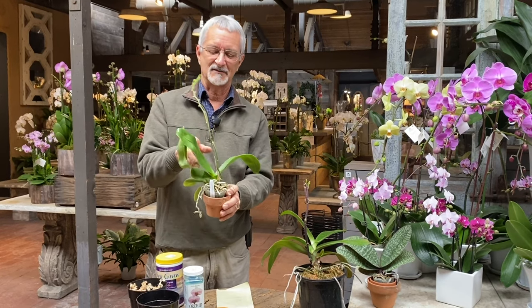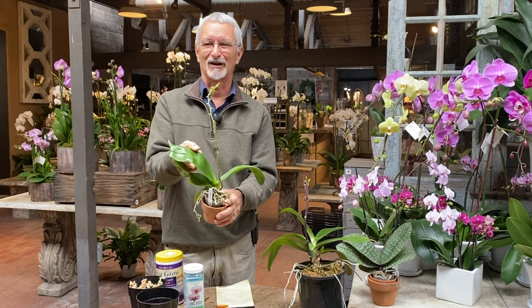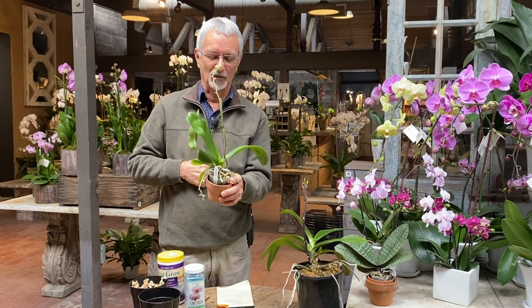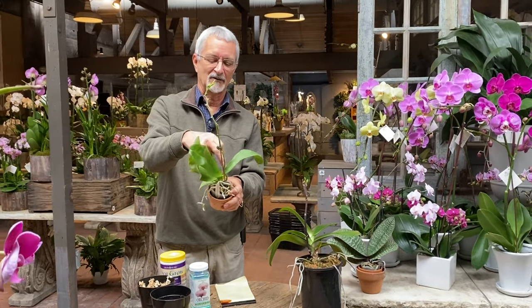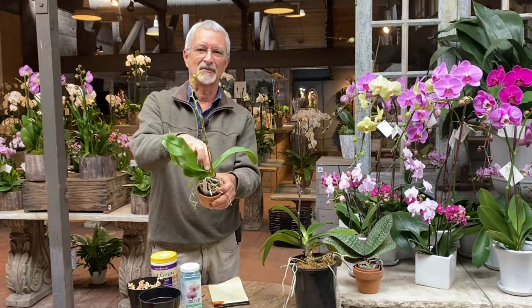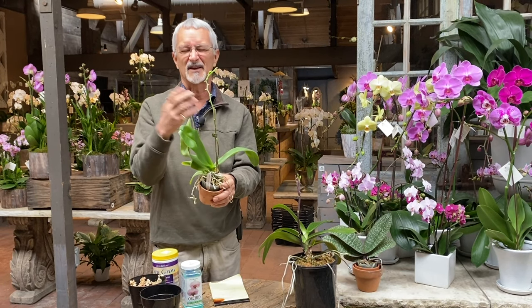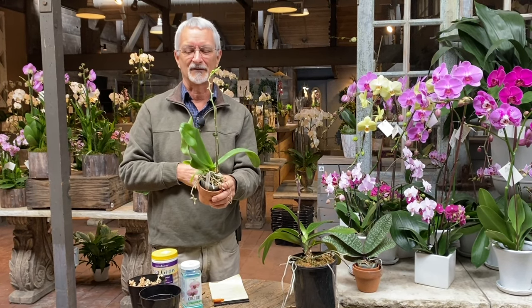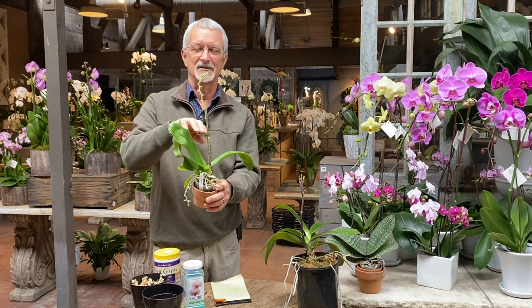If you start to see the leaves at the top turn yellow, that's a different story because that is not normal. Sometimes if they're overwatered, they'll get root rot. And if you get water down in the crown of the plant, water sitting in there can sometimes cause a fungal rot — that doesn't happen very often, but it can. Yellow leaves at the base are okay; yellow leaves at the top are not.